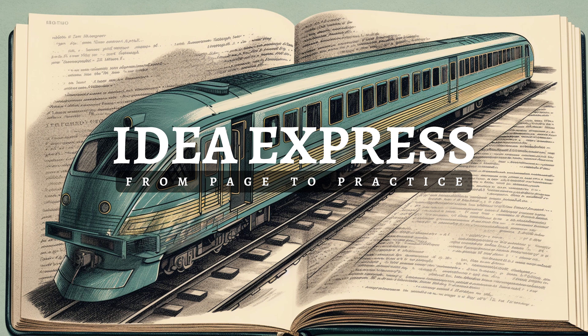Remember, negotiation isn't a battle. It's a journey towards understanding, problem-solving, and mutual satisfaction. With these concepts from Getting to Yes, you're well-equipped for your next negotiation journey. Ever wish the wisdom of your favorite books could seamlessly translate into your daily life? Jump on board the Idea Express. Each review comes with three tailor-made, actionable steps drawn right from the book's core insights — steps you can instantly infuse into your personal and professional life. Subscribe to Idea Express today and learn something new tomorrow.